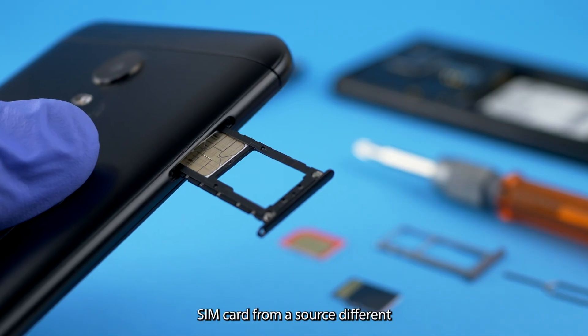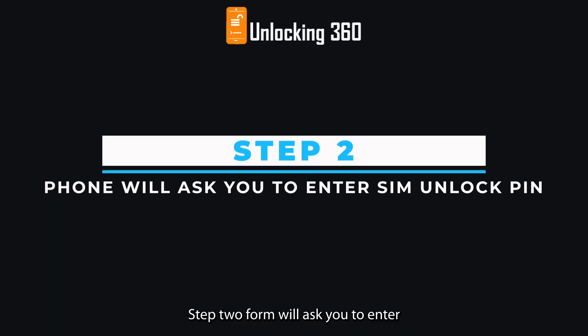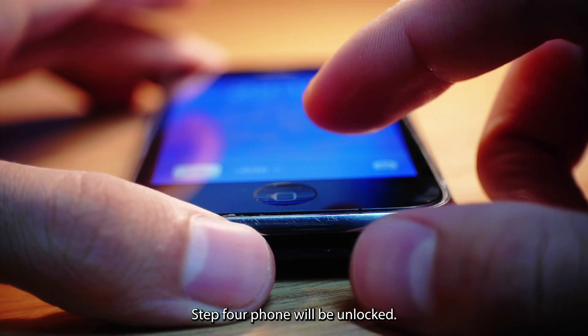After receiving the unlock code, follow these instructions to enter it. Step 1: insert a SIM card from a carrier different than your original service provider — for example, if you have a Rogers phone, use a non-Rogers SIM card. Step 2: the phone will ask you to enter the SIM unlock PIN. Step 3: enter the unlock code. Step 4: the phone will be unlocked.